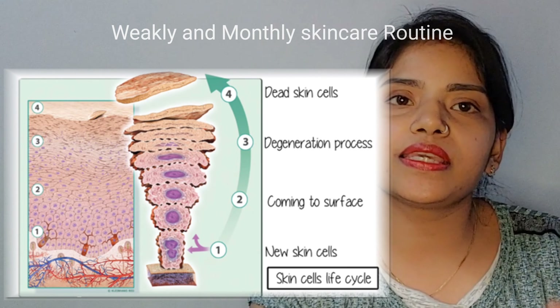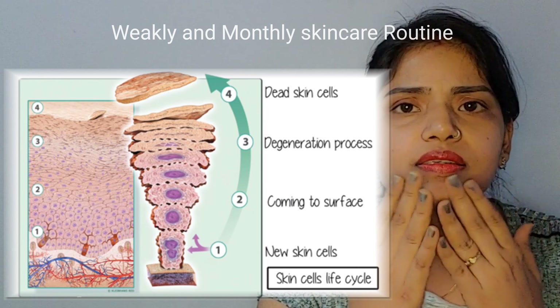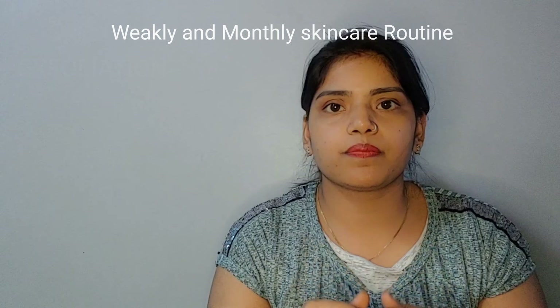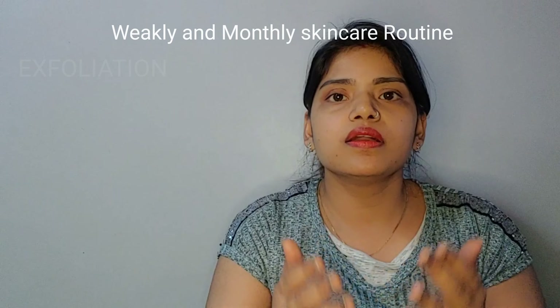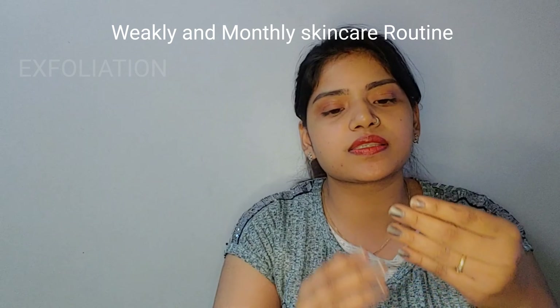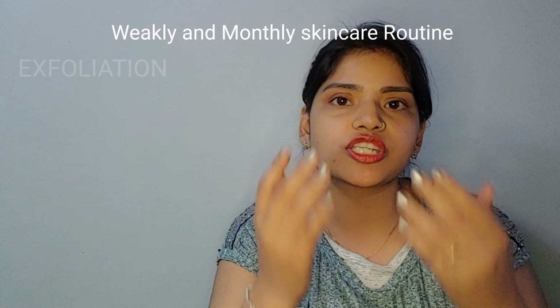The epidermis is our skin's dead cell layer — we often say this is the dead part of our skin. If we scrub it, exfoliate it, or remove it through a chemical process, the skin will become even. Just like cutting nails with a nail cutter gives a good shape.